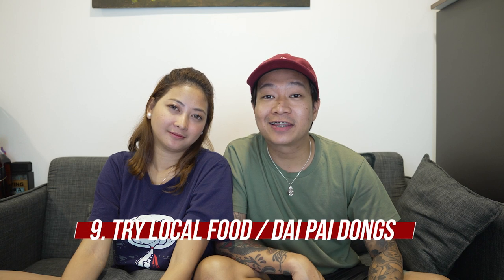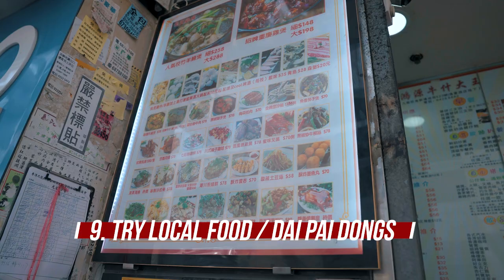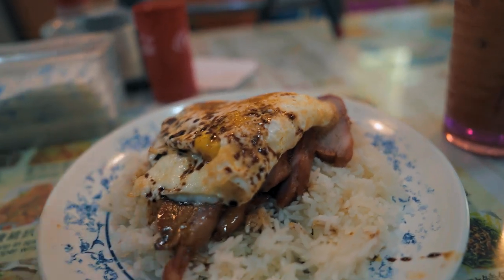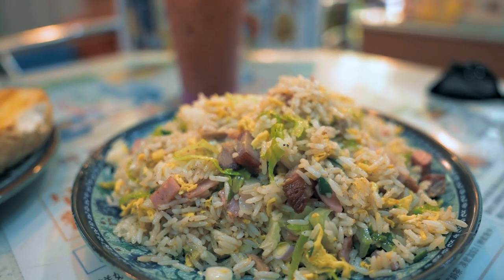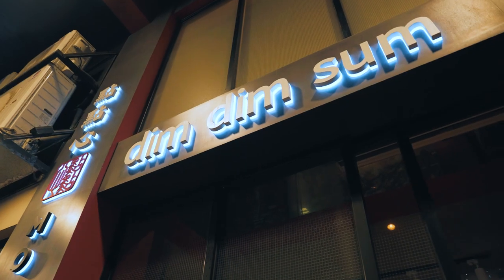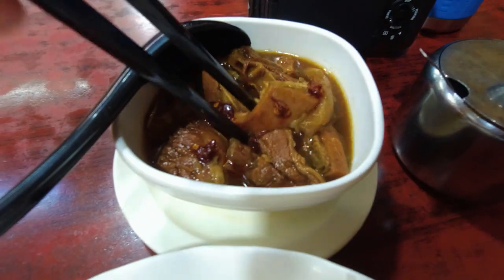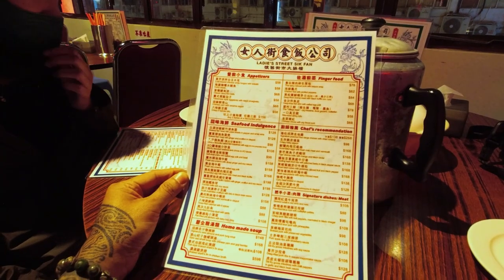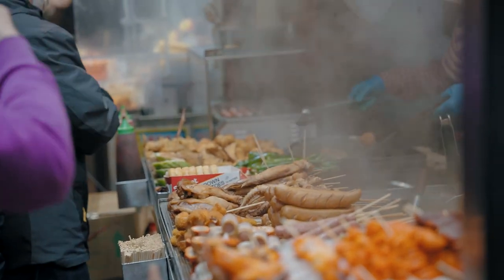Number nine, try local food or dai pai dongs. Siyempre, kulang ang travel experience nyo kung hindi kayo magpo-food trip. Marami namang options, from Michelin star restaurants to street foods, depende sa budget nyo. Since sa Mongkok kami nag-stay, naghanap talaga kami ng mga dai pai dongs or karinderiya sa atin. Hindi naman kami na-disappoint — mura na, malaki ang serving, mabilis, at masarap naman talaga. Must try din ang mga milk tea dito. At kung di nyo naman maintindihan ang menu, huwag mahiyang magtanong — you can ask them kung meron silang English menu. Majority naman is meron.